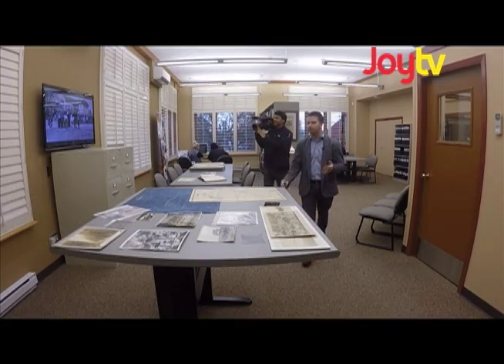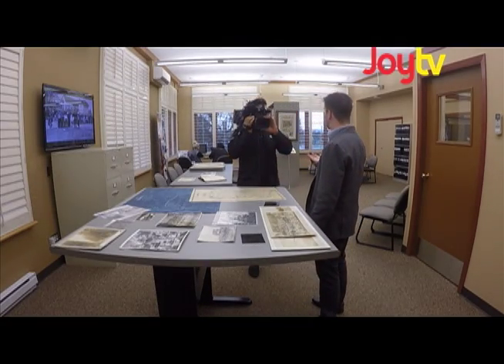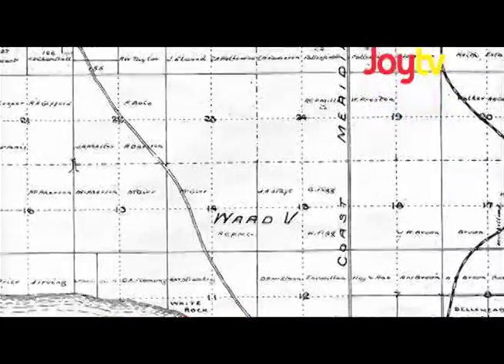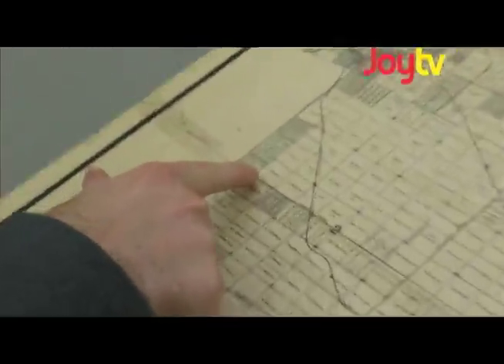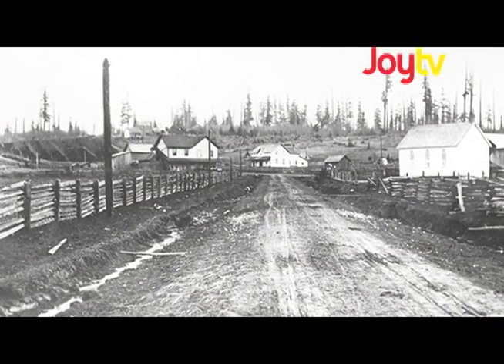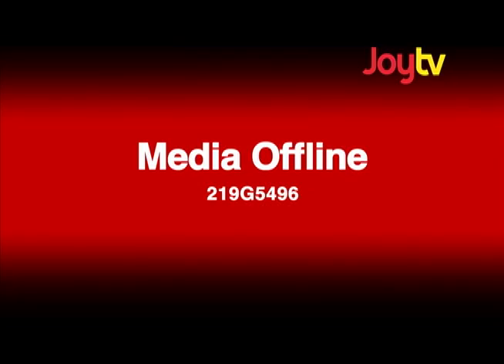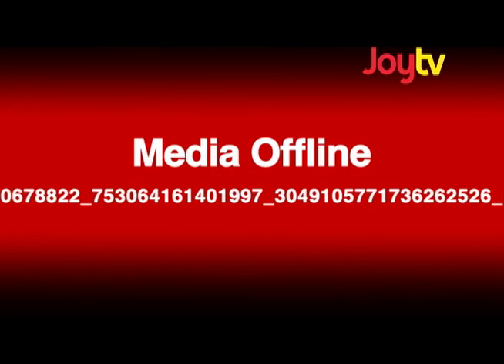Over here we've got an extensive map collection — a couple thousand. It notes property owners' names directly on the map. For example, here in Newton, who Newton is named for, you see the name E.J. Newton. Today's Fraser Highway is the Yale Wagon Road. The British Columbia Electric Railway that you see running here is now operated by the Fraser Valley Heritage Railway, just across the street.